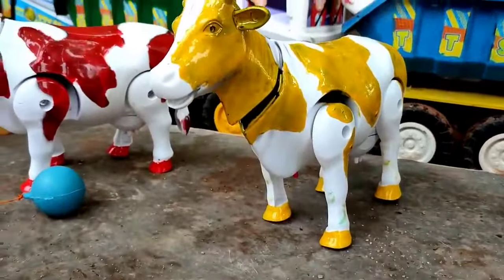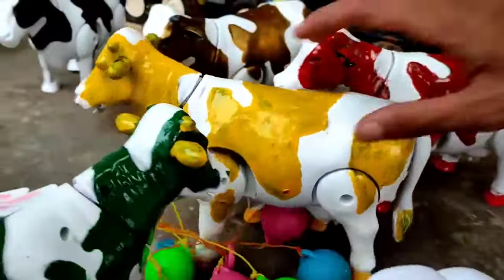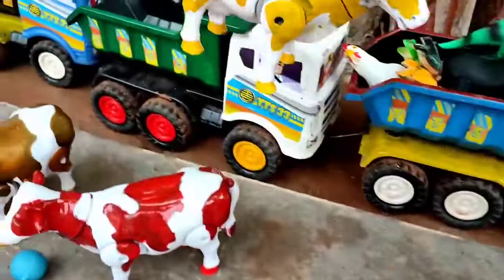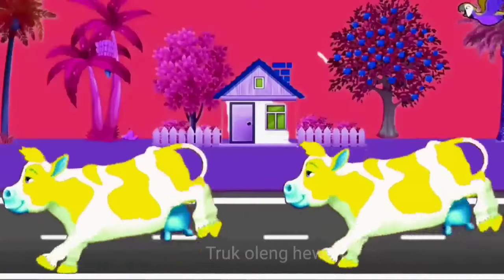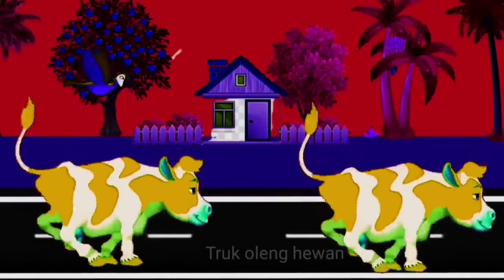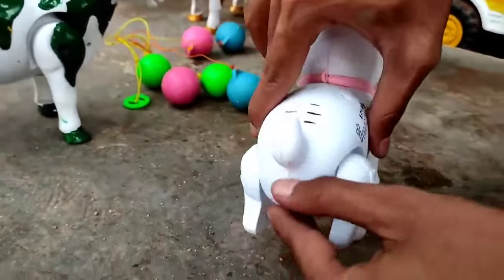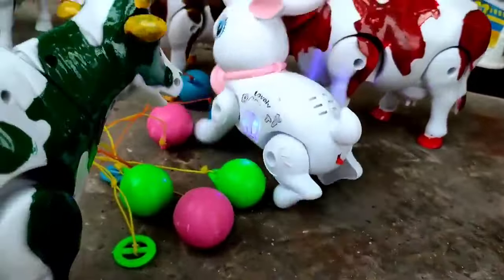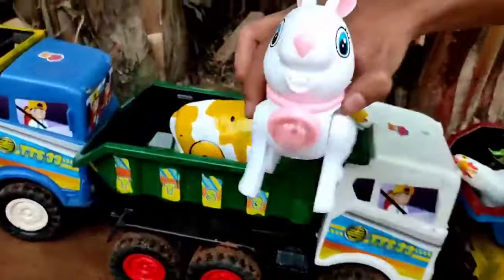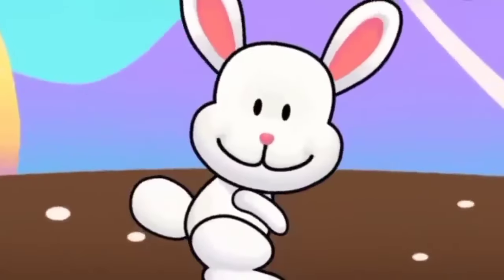Ini induk sapi warna kuning teman, hahaha lihat dia berjalan mantul, kita angkut ke atas truk oleng teman. Ini kelinci teman, lihat dia berjalan mantul-mantul!